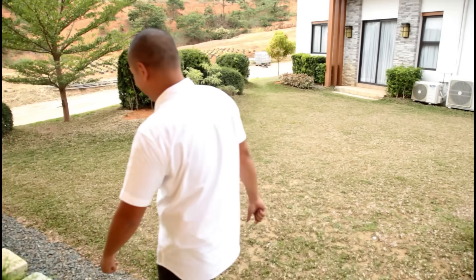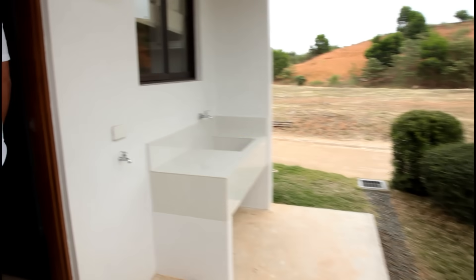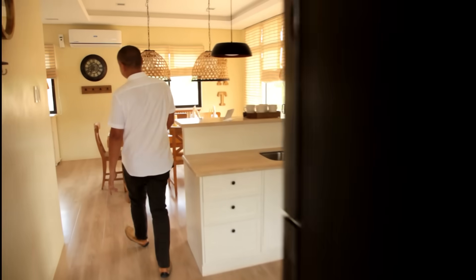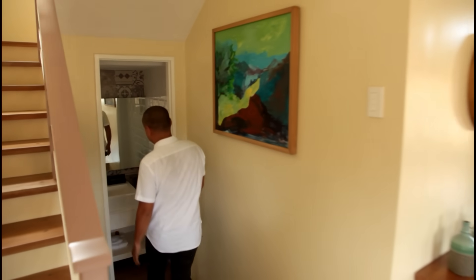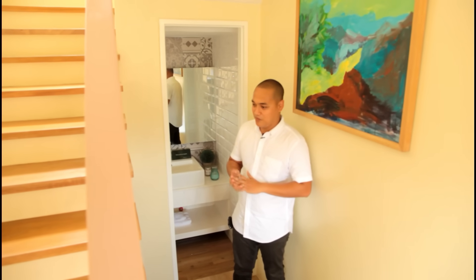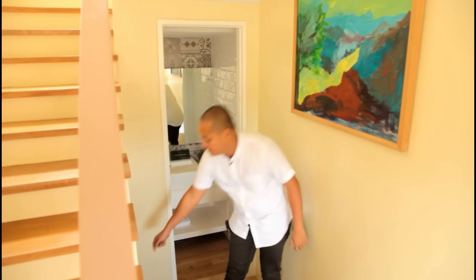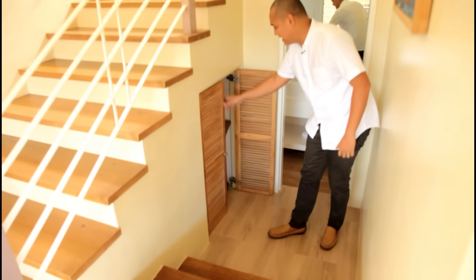Let's go back to where we came from. Over here, there is also a powder room. You'll notice the model name is the same as a previous video we showed in Antipolo City — also Rossini, but located in San Mateo Rizal. However, their floor plans are different. This area here can be used as storage or for cleaning materials.